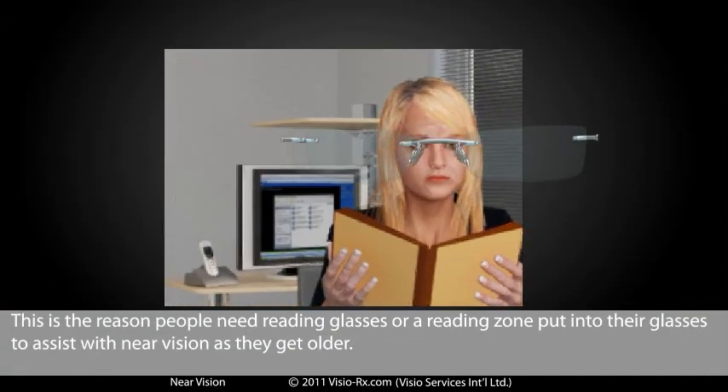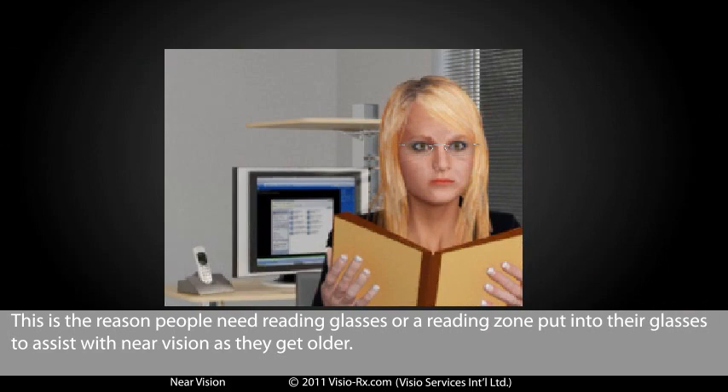This is the reason people need reading glasses or a reading zone put into their glasses to assist with near vision as they get older.